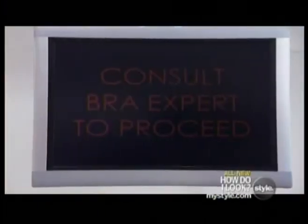Collection number one. Hold up. Malfunction. This has never happened before. Consult bra expert to proceed. We have a little problem with this area.